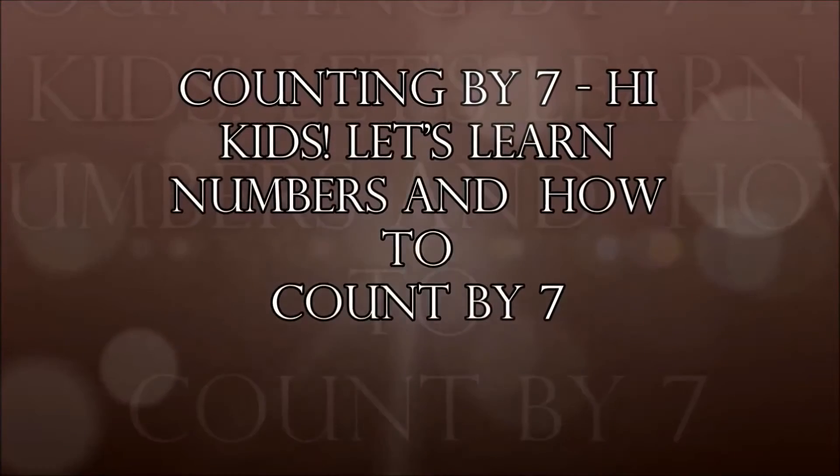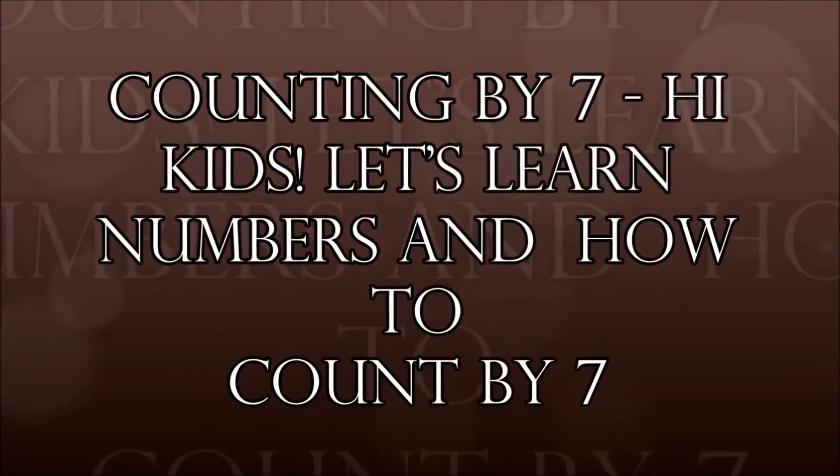Counting by 7. Hi kids! Let's learn numbers and how to count by 7. 7, 14, 21, 28, 35, 42,